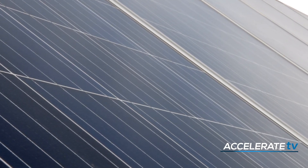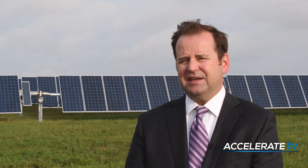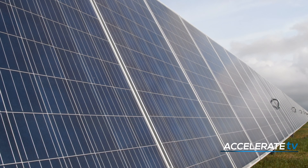Renewable energy, clean energy like Phantom and Cotton Plains are a big part of the energy future for the DOD and for the country, and this is genuine leadership that's being shown. At Fort Hood, Cat Strumloff, Accelerate TV.